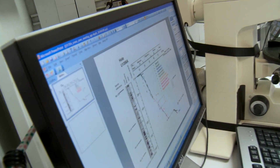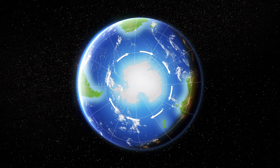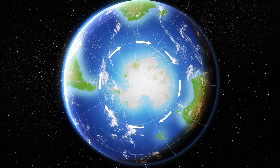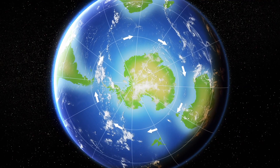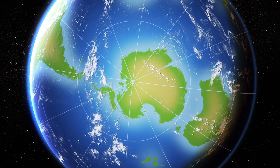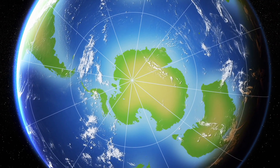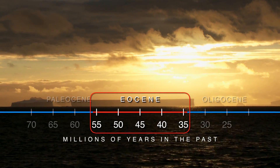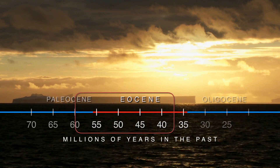These warm conditions coincided with high concentrations of atmospheric carbon dioxide, as well as fundamentally different positions of some key land masses. Way back in the Paleocene and Eocene, Australia and South America were much closer to Antarctica than they are today, and they prevented the Antarctic Circumpolar Current from developing.